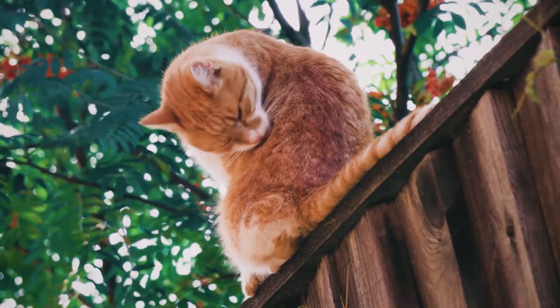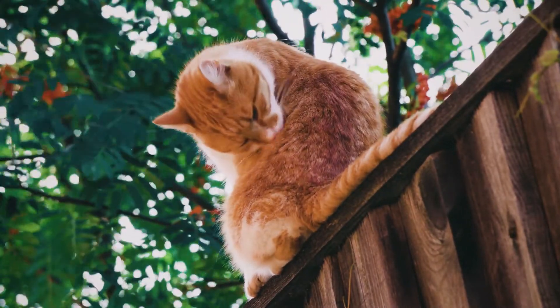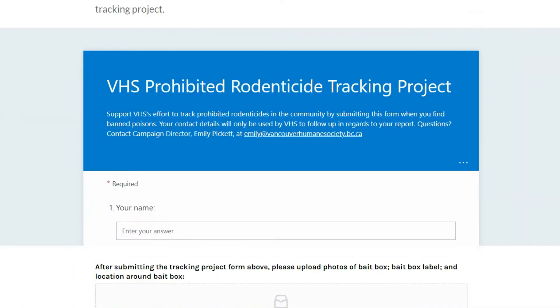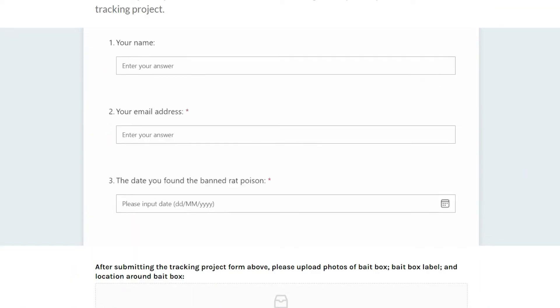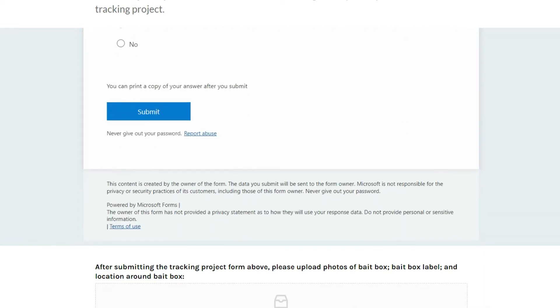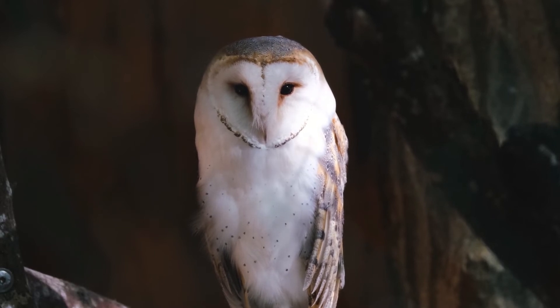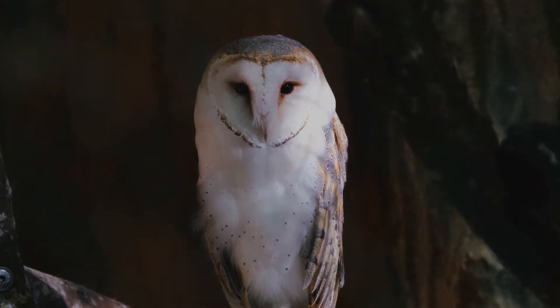Finally, once you've submitted a report to the hotline, you can support the Vancouver Humane Society's rodenticide tracking project by filling out an online form on our website at the link accompanying this video. This will allow VHS to monitor banned rodenticides across BC and identify advocacy opportunities to better protect wildlife from these dangerous and cruel poisons.